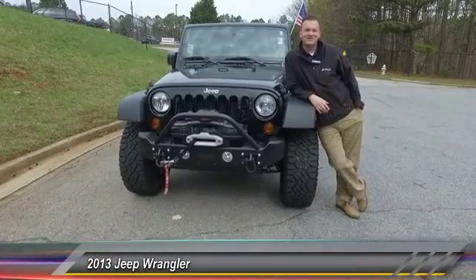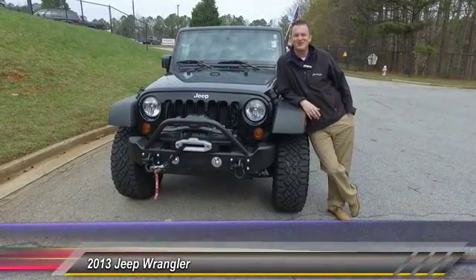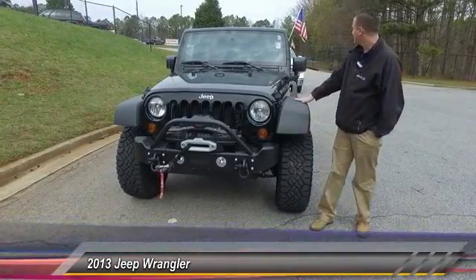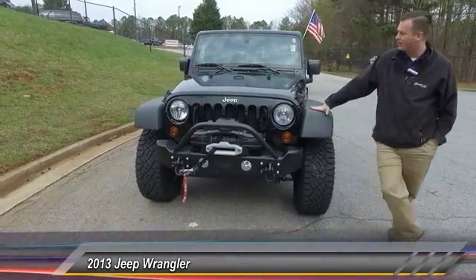Hey there everyone out there in the internet world. This is Bennett coming to you from Hayes Chrysler Dodge Jeep in Lawrenceville, Georgia. We're going to do things a little differently with this video. As you can see, I got that 2013 Jeep Wrangler Rubicon.